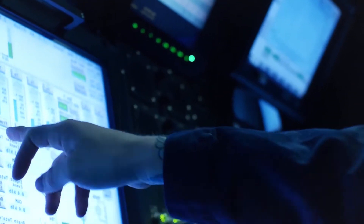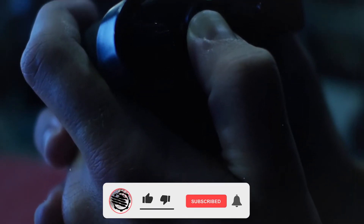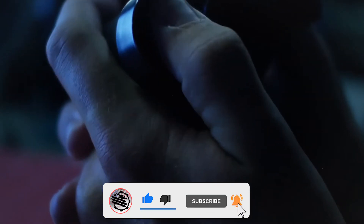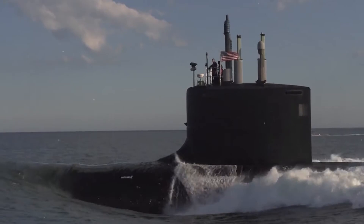The four Ohio-class submarines removed from fleet ballistic missile submarine duty still had 10 to 15 years worth of service left in them. Rather than dispose of the hulls, the Navy found a radical solution: convert each to a guided missile submarine, or SSGN. Each submarine had its ballistic missile tubes reworked to carry up to seven Tomahawk cruise missiles, for a total of 154 missiles per submarine.